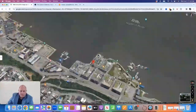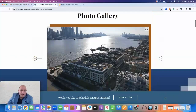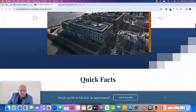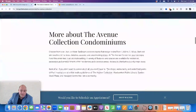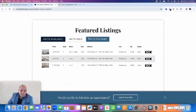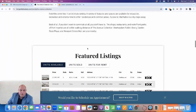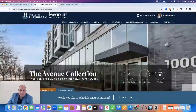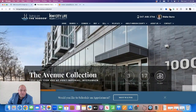On my website, livingonthehudson.com, I profile the complex where you can see what's currently for sale, what has sold, facts about the building, a photo gallery, and what's currently available for sale or rent. If you're an owner in the complex, I'll be happy to provide you with a market analysis. If you have any further questions about the Avenue Collection, you can reach out to me at walter@livingonthehudson.com or at 347-448-3766. Have a great day.